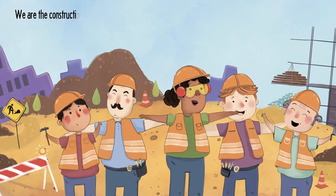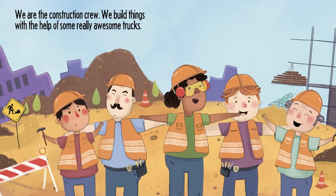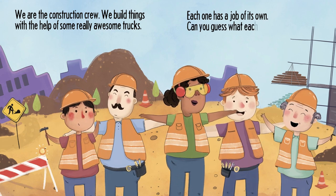We are the construction crew. We build things with the help of some really awesome trucks. Each one has a job of its own. Can you guess what each one does?